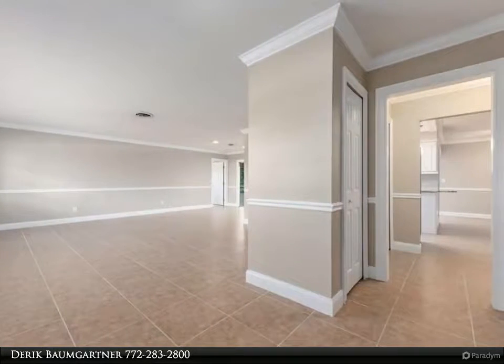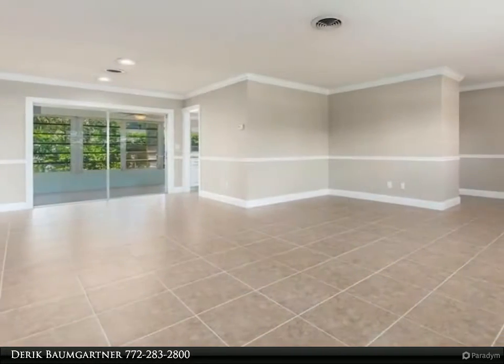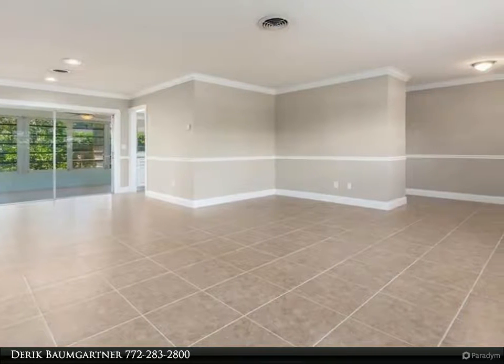All sliding glass doors pocket out of the way for full openings, new hurricane garage door, newer hurricane shutters.